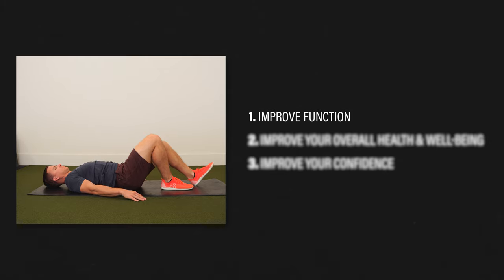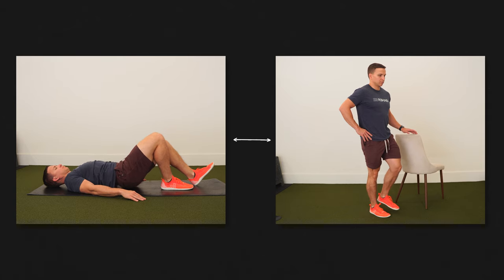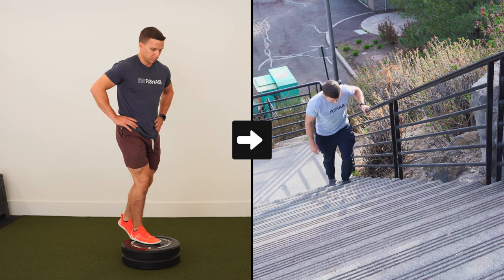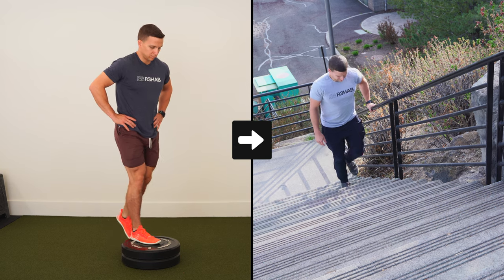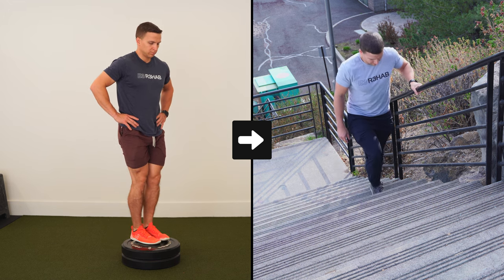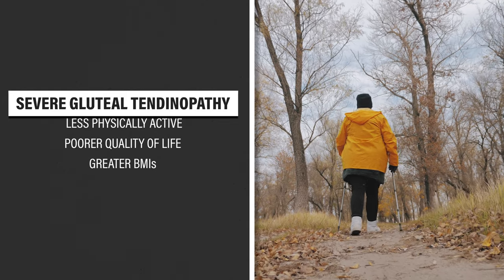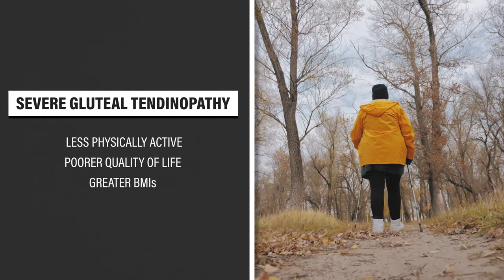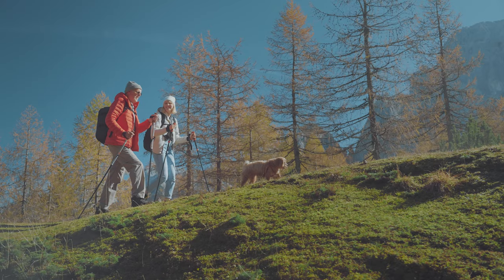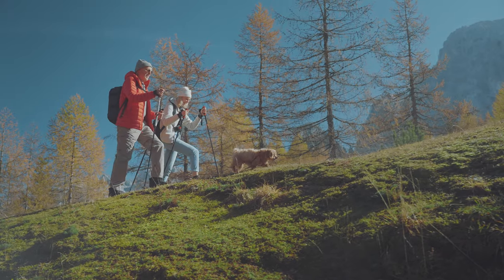My bias is to include at least some exercise for several reasons. One, to improve function. Although it's a chicken or egg scenario, individuals with gluteal tendinopathy demonstrate muscle weakness, which may affect single limb stance. If specific exercises have the potential to improve your function so you can walk further or go upstairs with less difficulty, I think they're worth a shot. Two, to improve your overall health and well-being. People with severe gluteal tendinopathy tend to be less physically active, have a poorer quality of life, and have greater BMIs.